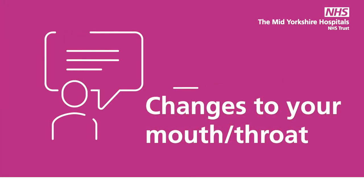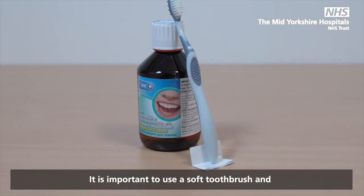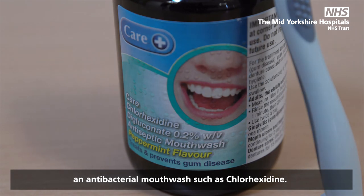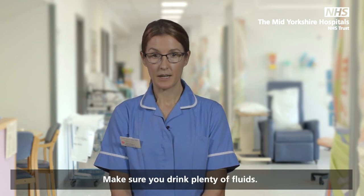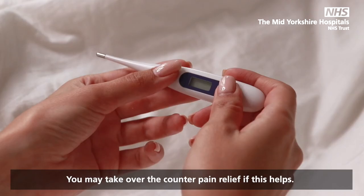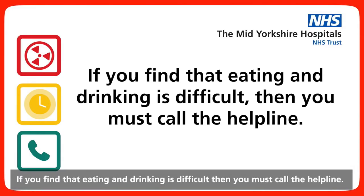Changes to your mouth or throat: the lining of your mouth or throat may become sore or even ulcerated. It is important to use a soft toothbrush and an antibacterial mouthwash such as chlorhexidine. Avoid mouthwashes that contain alcohol as these may be too harsh. Make sure you drink plenty of fluids. You may take over-the-counter pain relief if this helps. Check your temperature regularly and call the helpline if you have any signs of infection. If you find that eating and drinking is difficult, then you must call the helpline.